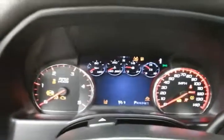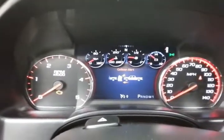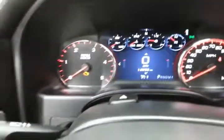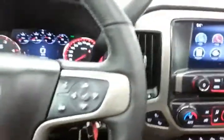Large, easy to read gauges. This Denali also has forward collision alert for additional safety. Cruise control. Steering wheel mounted audio controls so you can keep your hands on the wheel.